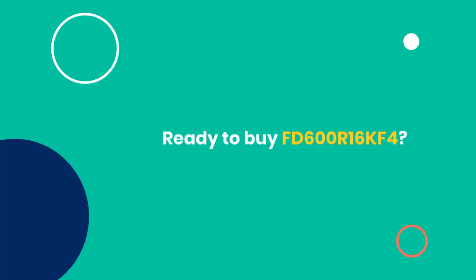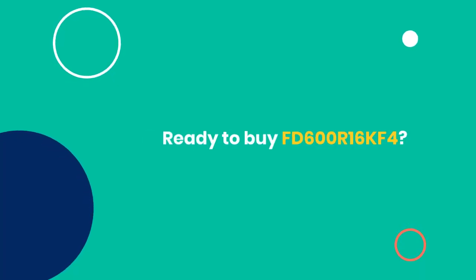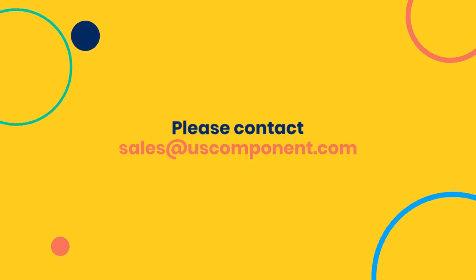Ready to buy FD600R16KF4? Please contact sales at uscomponent.com.